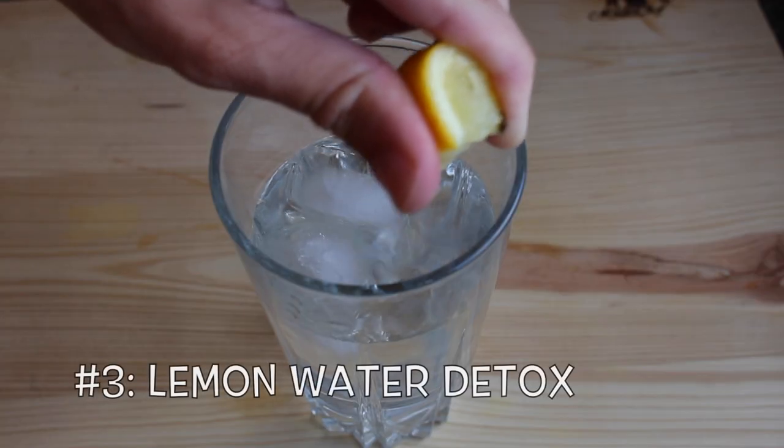Lemon juice is also going to help soften our hands because it's going to break down any of those dry, rough patches that we have. We're also going to take some of that lemon juice and put it into a nice tall glass of water to use for weight loss.